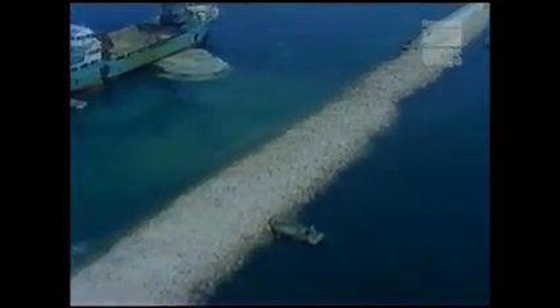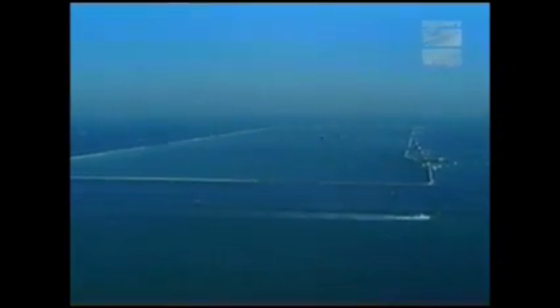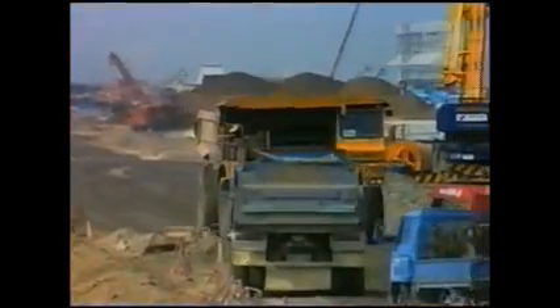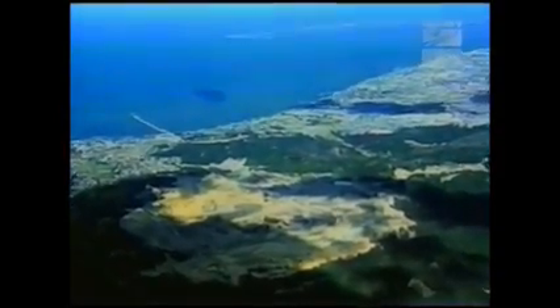By June 1989, two and a half years after work began, the seawall was finished. Now the airport builders had to find enough soil to fill it. On the mainland, crews worked round the clock, excavating three entire mountains.